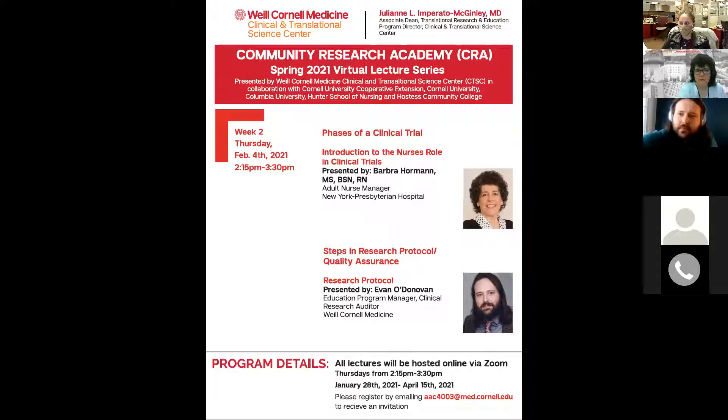In addition, she is the co-founder of My Empowerment Place, which helps empower parents and children who are stressed through holistic methods and harnesses the power of healing through Reiki sessions, sound healing, stress reduction workshops, sleep, aromatherapy, meditation, and mindfulness. Today we will hear Miss Barbara Horman first, and she's going to discuss and introduce us to the nurse's role in clinical trials.